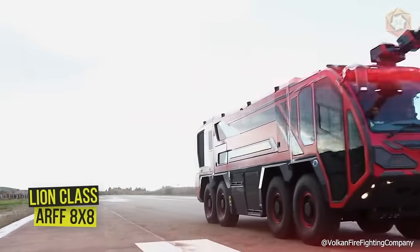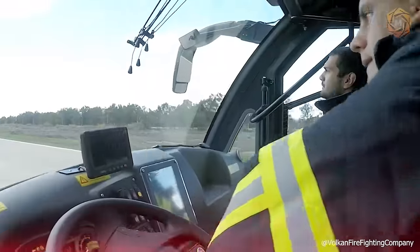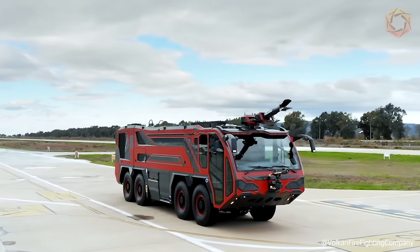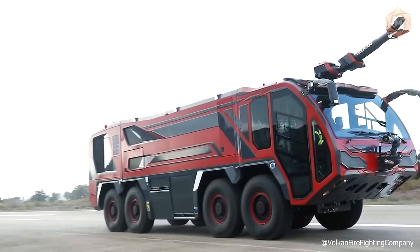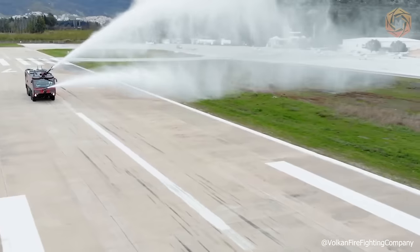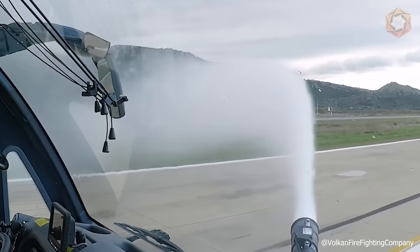The new Lion Class ARV 8x8 is manufactured in high quality to meet the needs of the fire apparatus sector. Thanks to its lightweight and aerodynamic upper structure, composite alloy, and twin-engine 1,300 horsepower engine, the new Lion can reach the hearth of the fire in seconds, fearlessly tackling even the worst fires — all thanks to a fire pump that can easily pump 12,000 liters of water per minute.